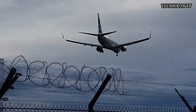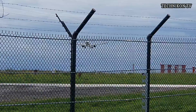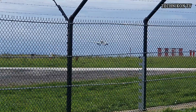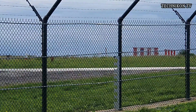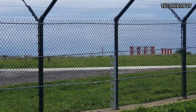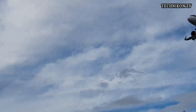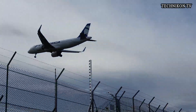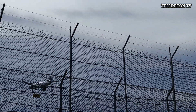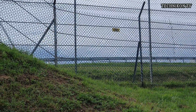Wow, very fast. 737-800 NG from the winglet. Touchdown! At the Korska — beautiful.